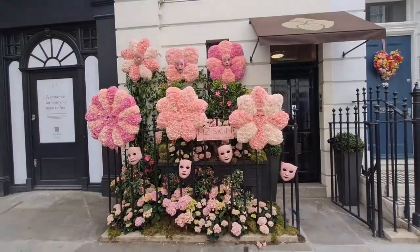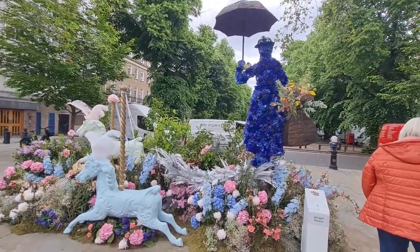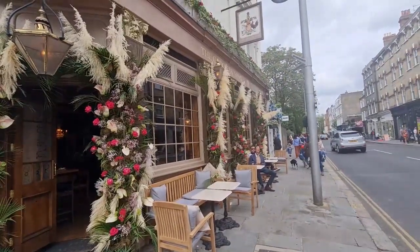Even clinics are jumping on the bandwagon with the Chelsea in Bloom. This one is Mary Poppins inspired, and everyone's enjoying the flowers.